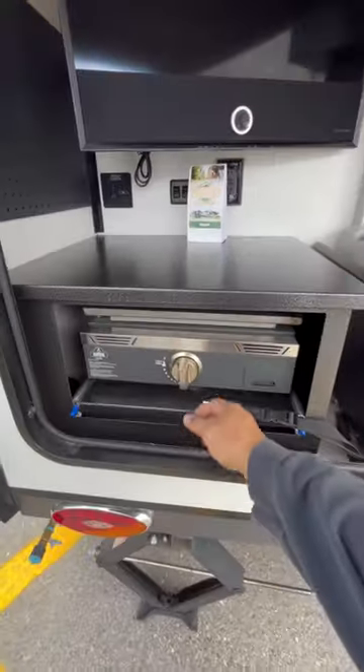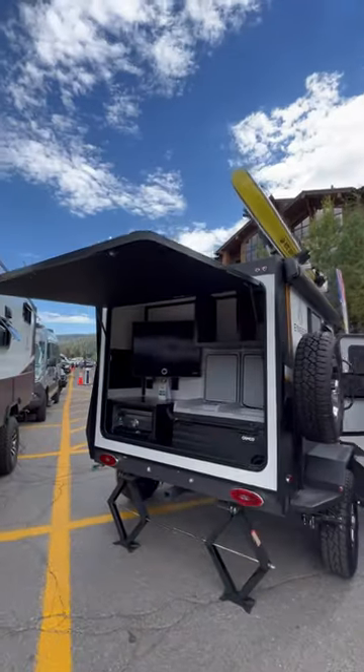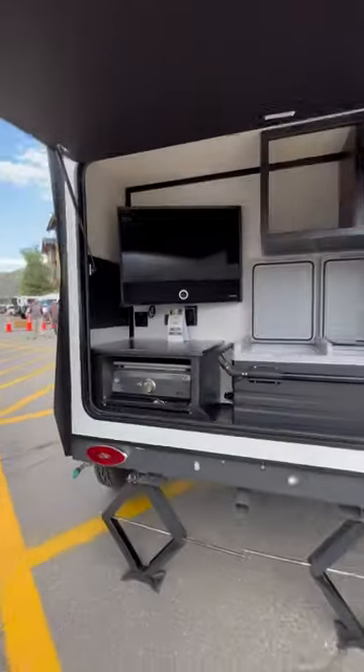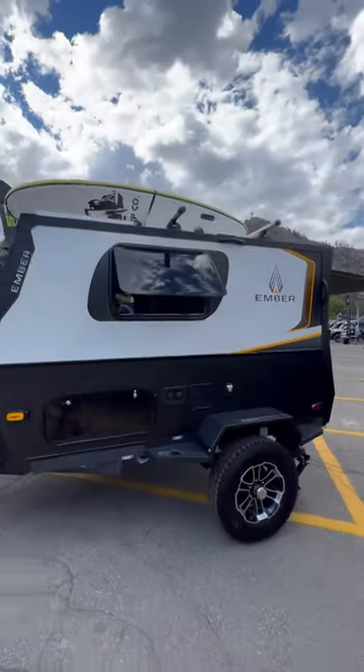Fridge, freezer, storage, TV, griddle, stabilizer jacks — and the door even acts like an awning. That is cool, man. I love this thing. This is like a teardrop trailer on steroids.